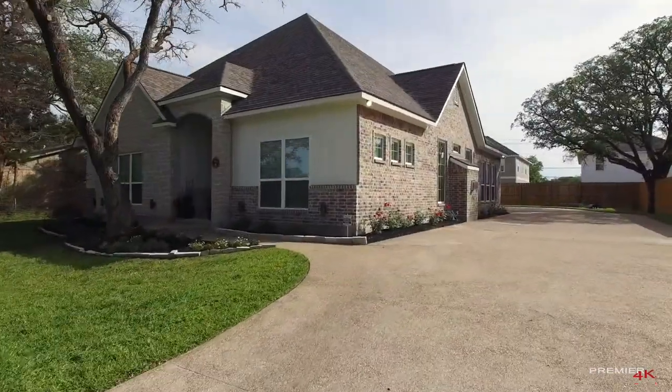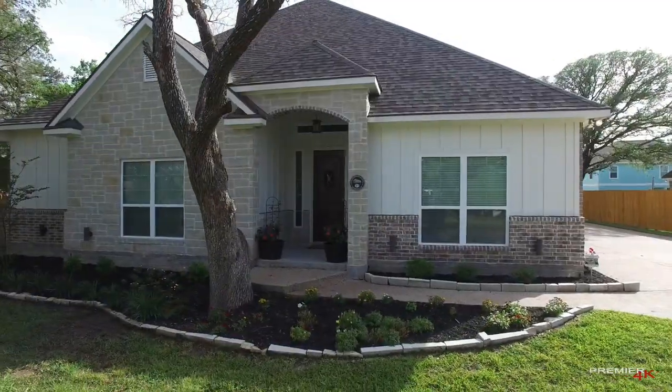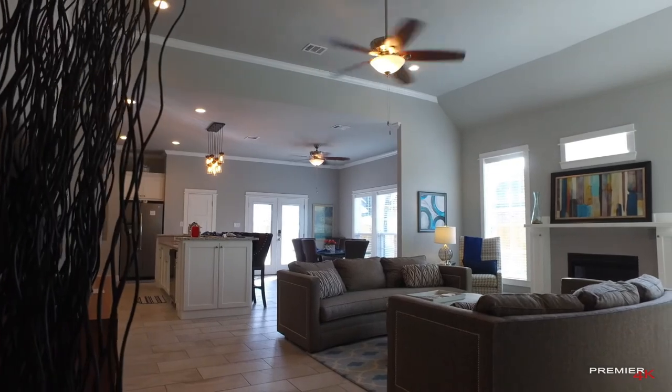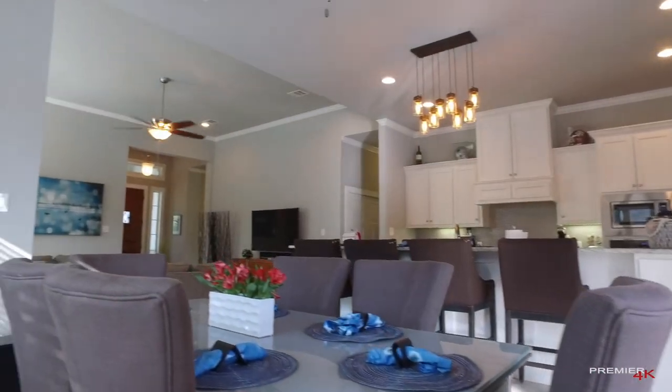From major flourishes to minor details, no expense was spared in the recent construction of this breathtaking home. Upon entering, you are greeted by a wide open floor plan that marries a large living room and dining room into a space made for entertaining.